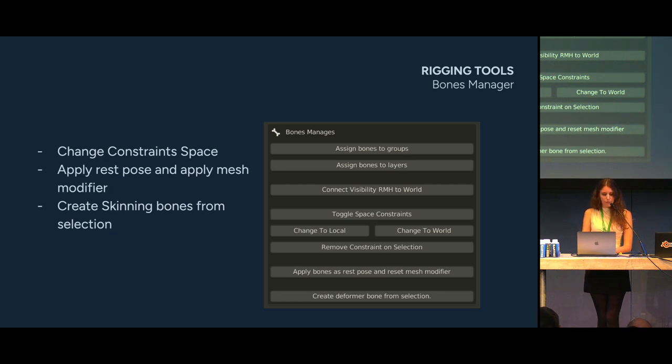First, the Bones Manager. It brings together a bunch of small functions we do many times: changing constraint space — swapping automatically from local space to world space and back — or removing a constraint on selection. It can apply bone as rest pose and reset the mesh modifier, which is useful to apply a bone position and its deformation on the mesh before adding a new armature modifier. Finally, it creates a skinning bone from a bone selection by creating a skinning bone in the skinning armature constrained to the controller from the animation armature.